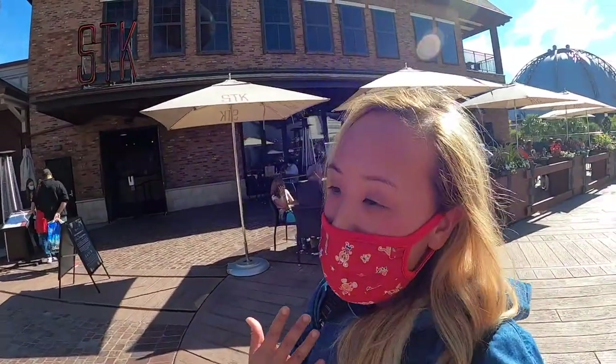Hi people, welcome to my channel, it's China Doll here. In today's foodie review I'm eating lunch here at STK for the very first time and I'm gonna be hanging out with some friends. Journey along with me as we have lunch here in Disney Springs.